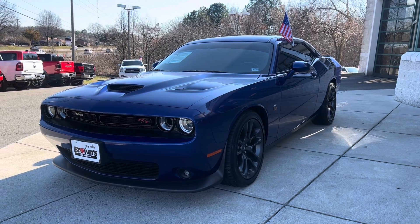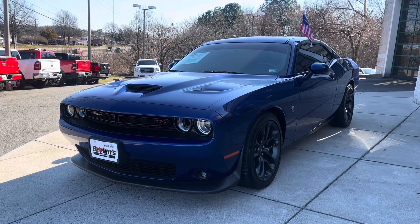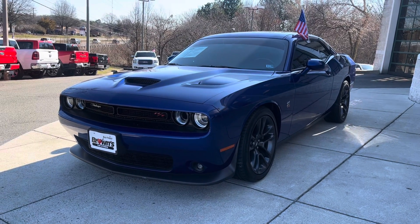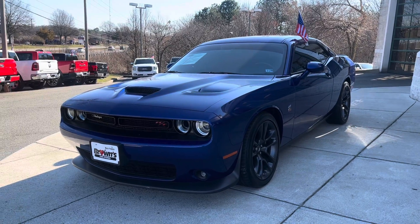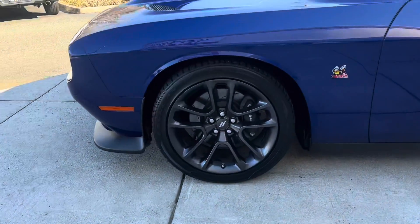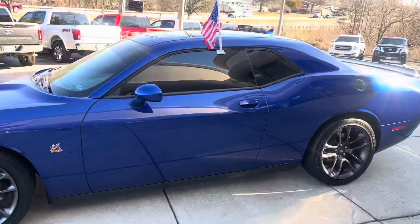Hey, how's it going? This is Cam from Brown's Richmond Volkswagen, and today I'm going to be walking you through this 2020 Dodge Challenger RT Scat Pack. This Scat Pack has a 6.4 liter V8, it's got about 19,000 miles on it, it is rear wheel drive, and it does come with an 8-speed automatic transmission. It comes in this beautiful blue color with these nice Dodge RT rims and Brembo brakes — 392 right there. Let's go ahead and check it out.